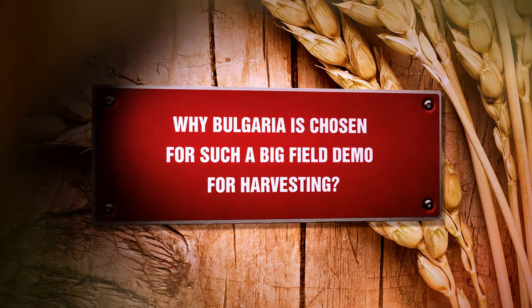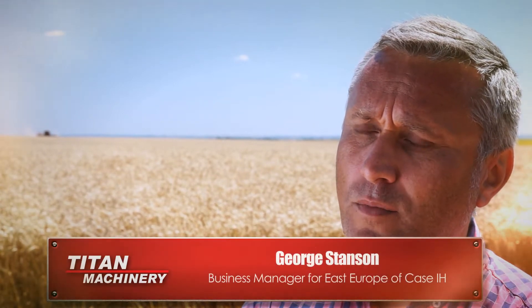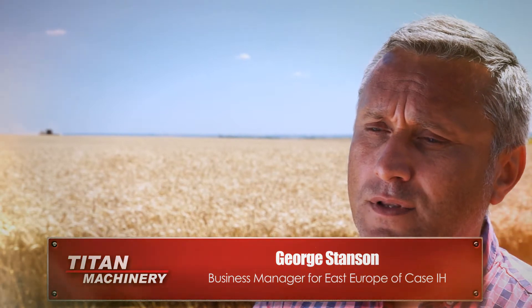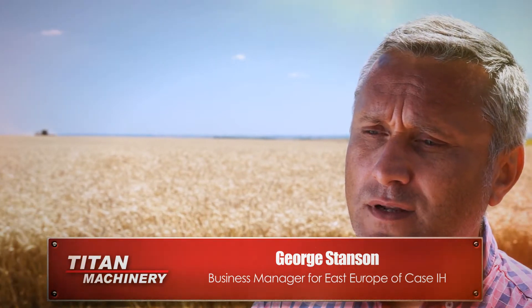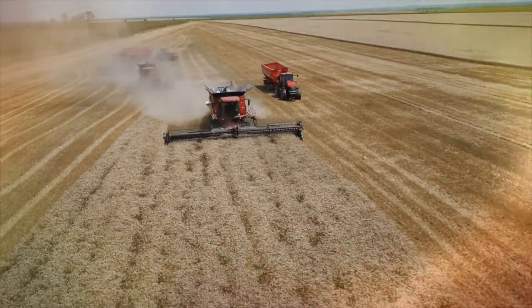Why was Bulgaria chosen for such a big field demo for harvesting? There was absolutely no attempt at such a record done in Eastern Europe or in Bulgaria, and we want to put the country on the map because the farming conditions here are close to perfection.